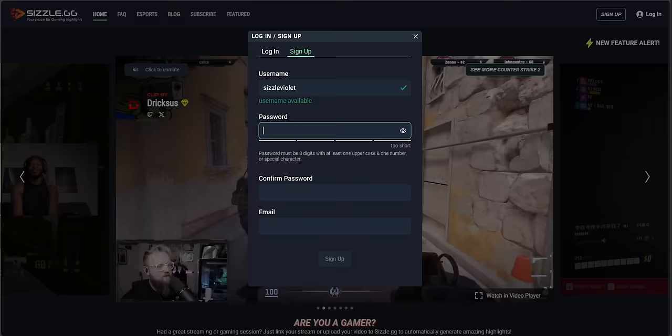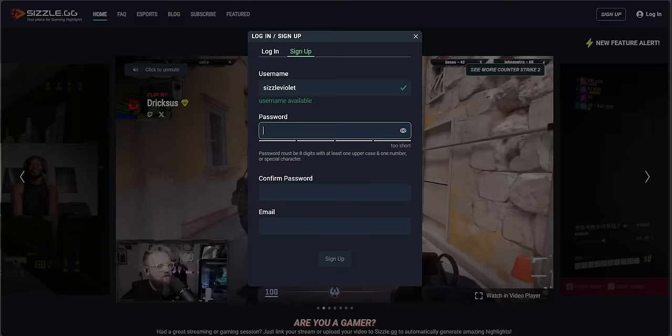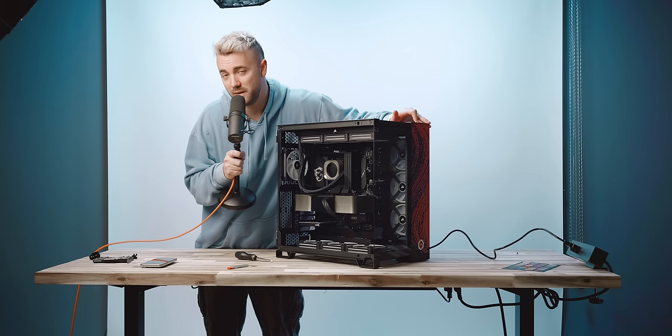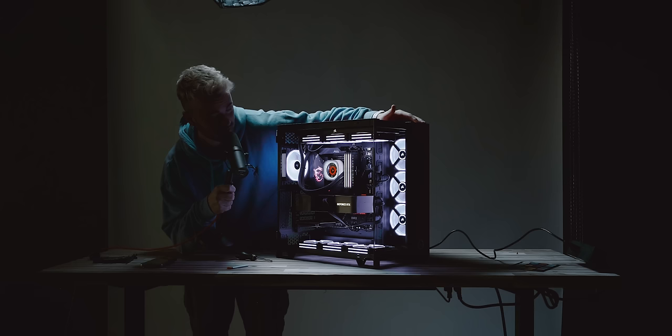For just 99 cents for the first month you can get perks like generating highlights out of any video using their universal AI. And as for the $25 giveaway — Sizzle.gg is going to PayPal two of you that sign up for a free account on their website. It's free money. So go sign up with the link down in the description below and start getting some free and easy content for your social media platforms, and maybe $25 for battle passes or food or anything you want really.